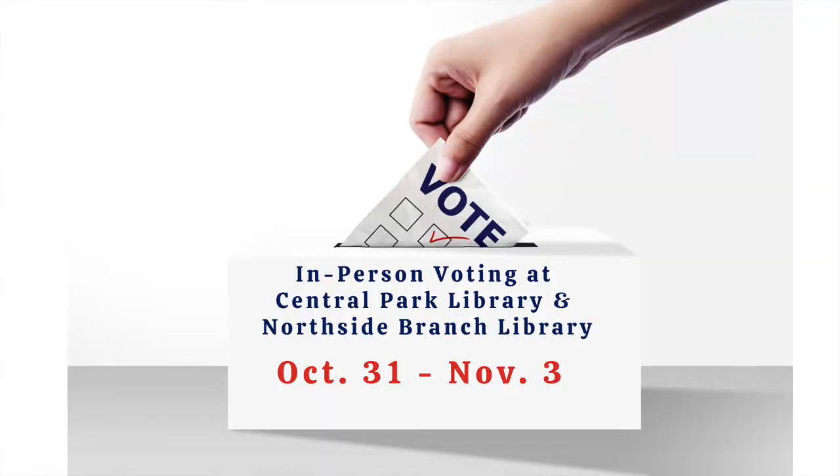If you'd prefer to vote in person, voting centers will be located at the Central Park Library and the Northside Branch Library from October 31st through November 3rd. These voting centers will be open from 9 a.m. to 5 p.m. each day, with extended hours from 7 a.m. to 8 p.m. on Election Day, November 3rd.